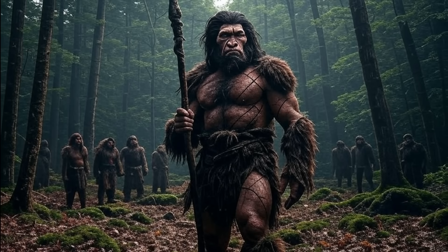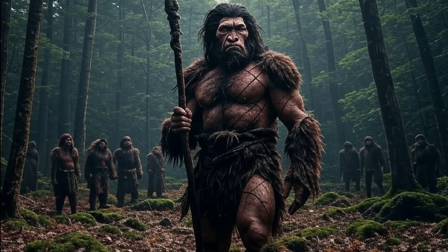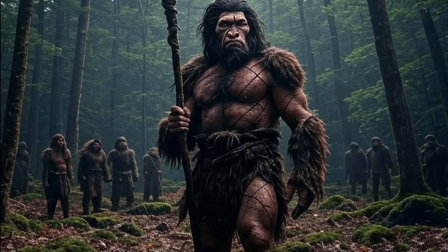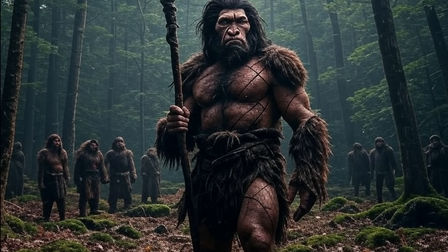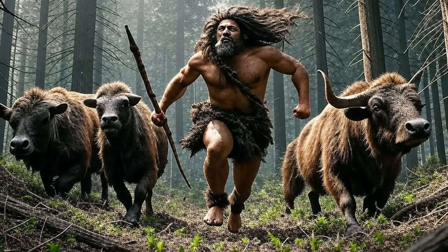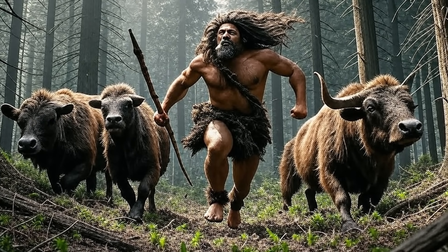Comparative studies of Neanderthal skulls, such as those from La Chapelle-aux-Saints, show similar features with nuchal areas far more developed than in modern humans, reflecting adaptation to a rugged environment. The brow ridge, or supraorbital torus, is another hallmark of ancient human skulls, particularly in Homo erectus and Neanderthals.